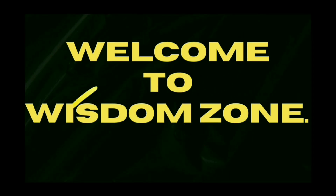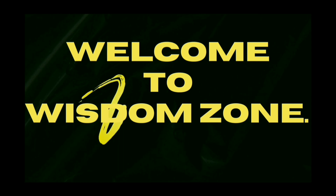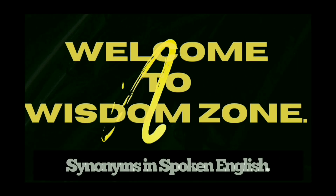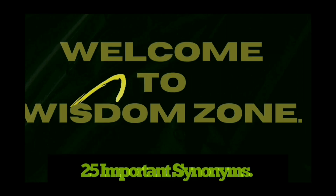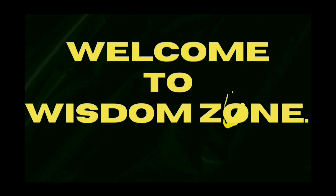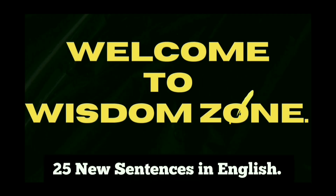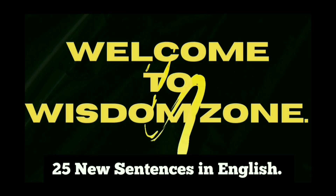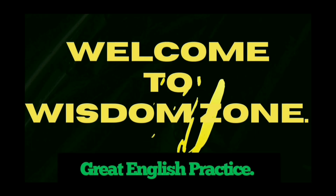Hello friends and welcome to yet another amazing video of Wisdom Zone. Today I have a fascinating video for you because I'm going to discuss synonyms in spoken English, which is going to be imperative for your everyday English conversation. I'm going to show you 25 important synonyms and 25 new sentences on how to use those synonyms in your everyday English conversation.